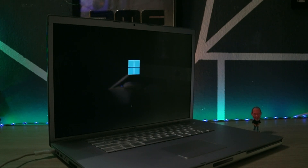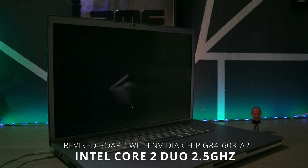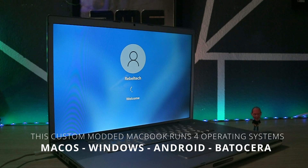It's an Intel Core 2 Duo 2.5 GHz machine with 512MB VRAM and 6GB DDR2 RAM. I've also modded this MacBook to be able to run 4 operating systems.